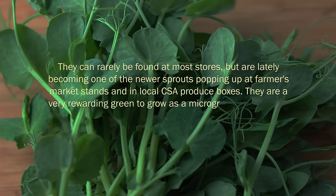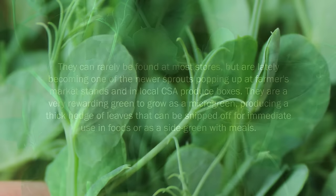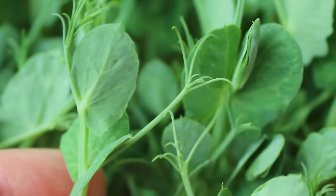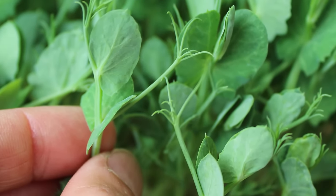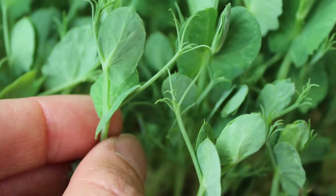They are a very rewarding green to grow as a microgreen, producing a thick hedge of leaves that can be snipped off for immediate use in foods or as a side green with meals. The shoots have a delicious, nutty and distinct sweet pea-like flavor with a more concentrated amount of nutrients and enzymes available compared to most store-bought produce. They can be a great sprout to add to your arsenal of microgreen seeds.